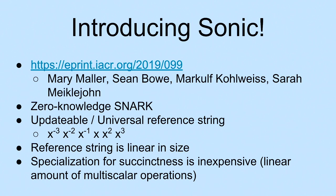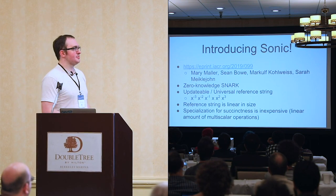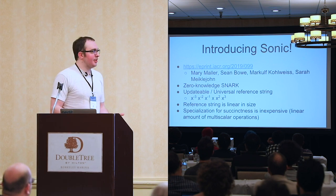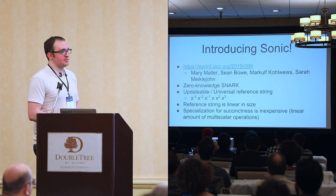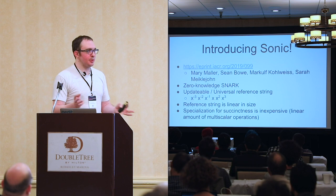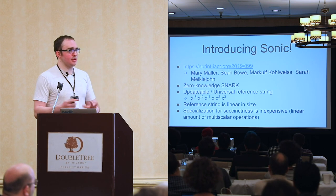Our reference string consists of monomial encodings of just a single unknown — that's roughly what it looks like on the surface. Because it's a single unknown, it's linear in size. Also, the specialization step happens to be quite inexpensive — it's just a couple of multi-exponentiations of the parameters, depending on what your circuit is.